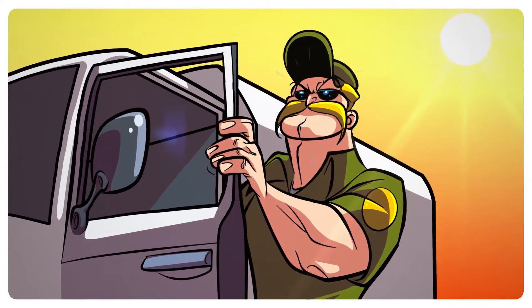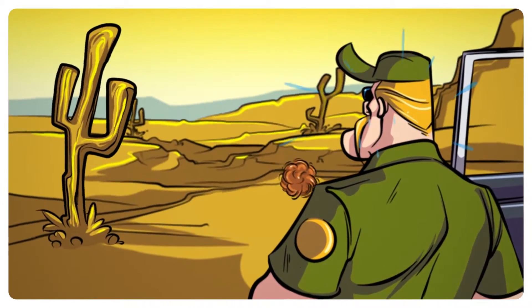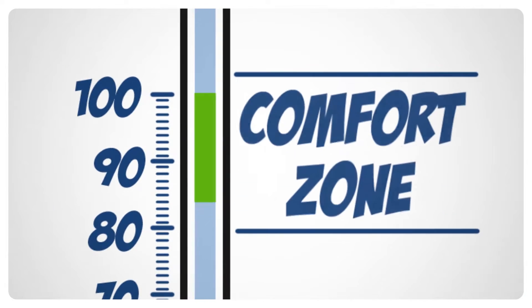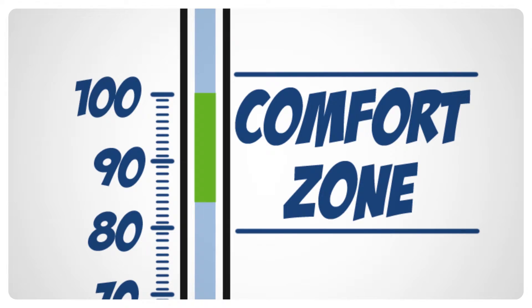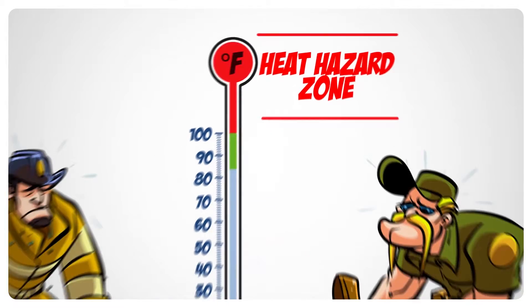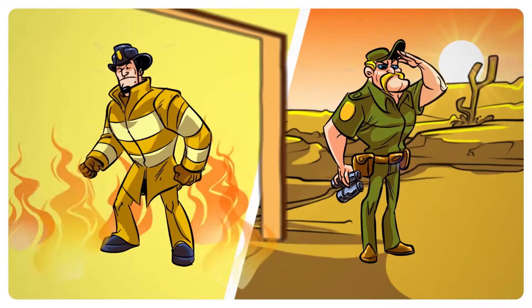but that extreme heat could also be very dangerous. Did you know that your body temperature comfort zone is between 82.4 and 100 degrees Fahrenheit? And when your temperature rises above 100 degrees, your body enters the heat hazard zone, in which you may experience heat-related illnesses.